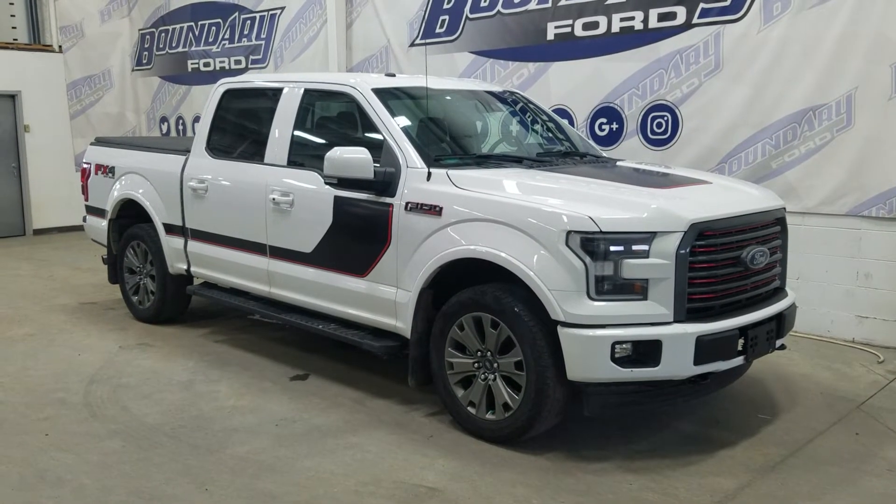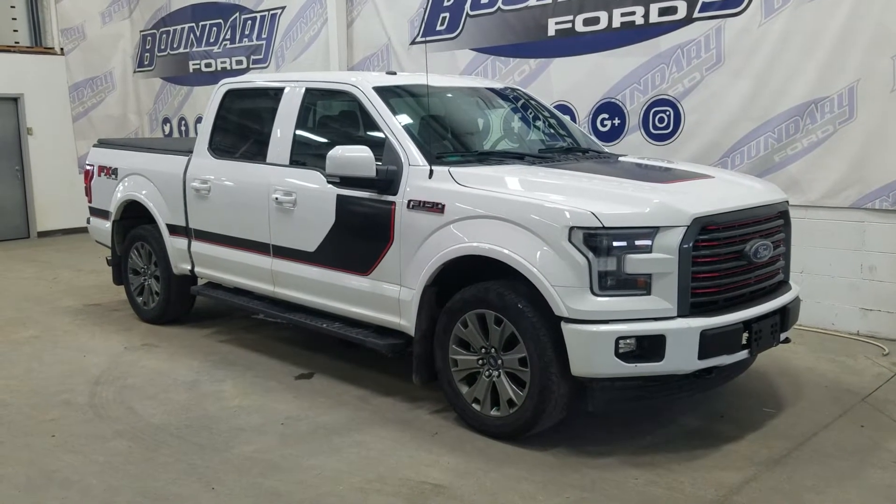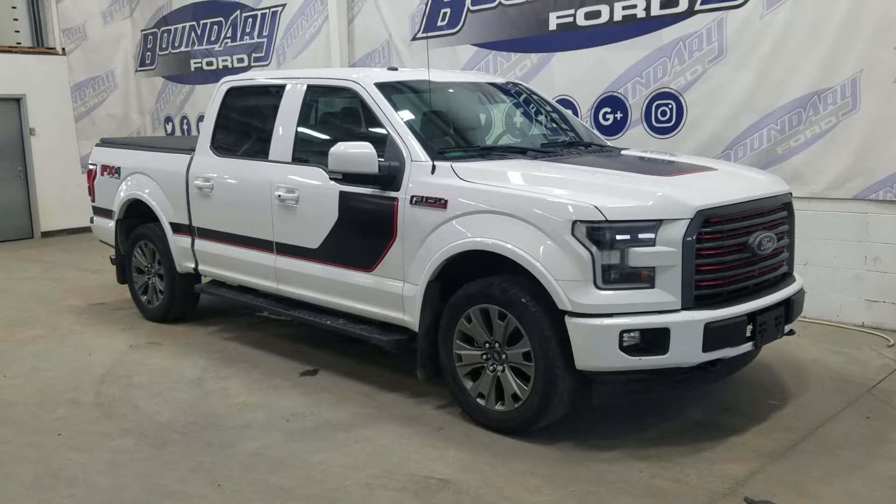Welcome to Boundary Ford, located at 2502 50th Ave, Lake Minster, Border City. Today we're going to have a beautiful pre-owned 2017 Ford F-150 Lariat.